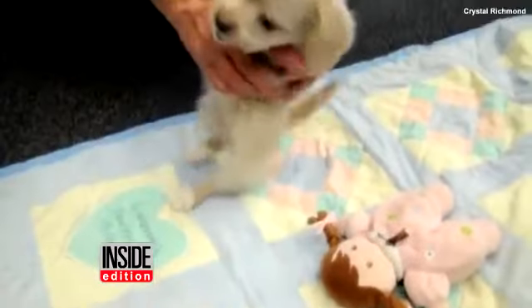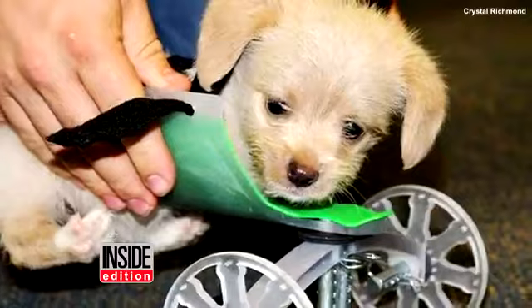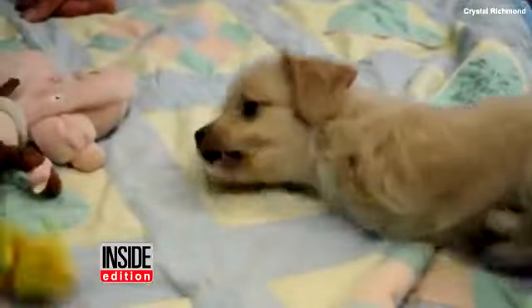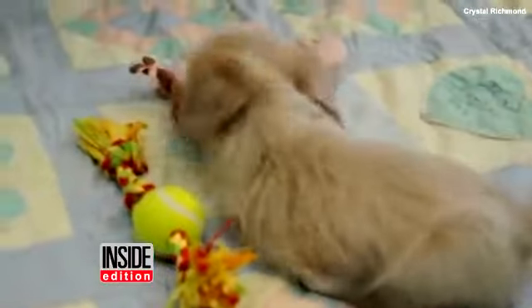An adorable two-legged puppy is now rolling around thanks to his new 3D-printed wheelchair. Tumbles was born without his front legs and was rescued when he was only two weeks old, according to the Friends of the Shelter Dogs charity in Ohio.